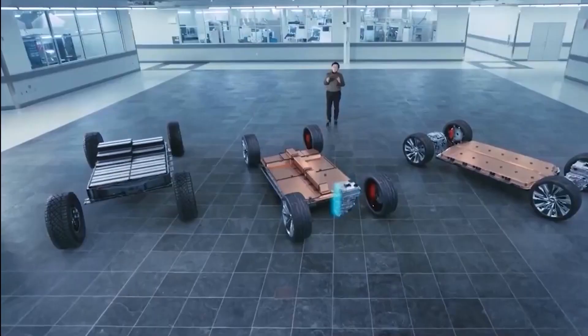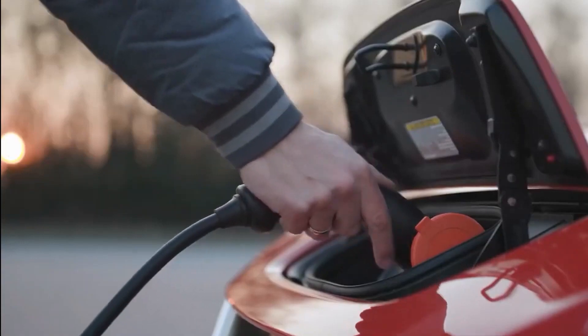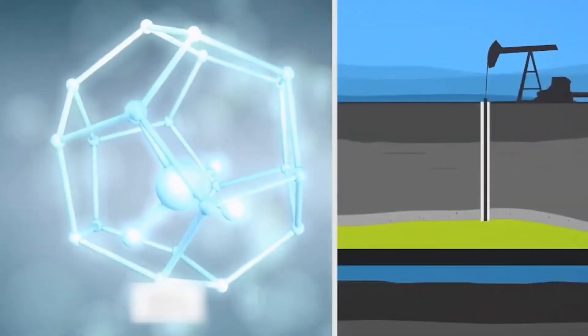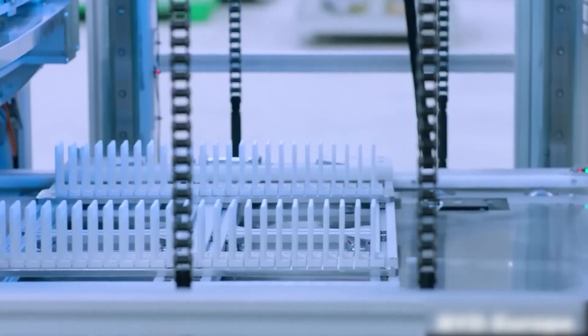Despite promising research and development, solid-state batteries are still in the early stages of commercialization. Mass production and widespread adoption are yet to be realized, so cost-effective manufacturing processes are still yet to be seen.